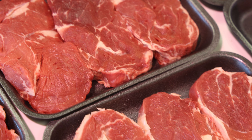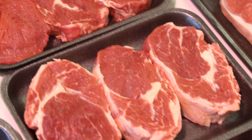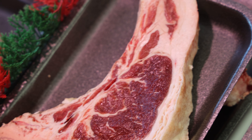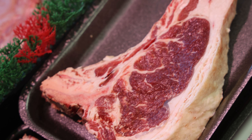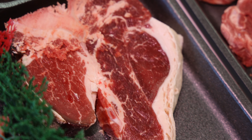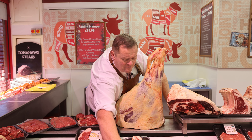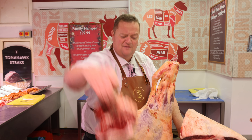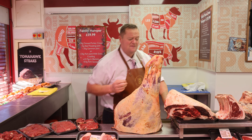We've got ribeye steaks at three for £10.99. We've got some Dexter beef, dry aged 28 days, sirloin on the bone at £14.99, t-bone steaks at £15.99. Look at the marbling — specially reared for people with no teeth, that's how tender they are. They're absolutely out of this world.